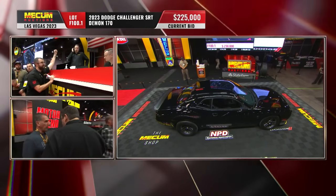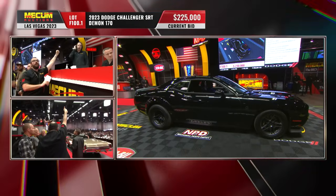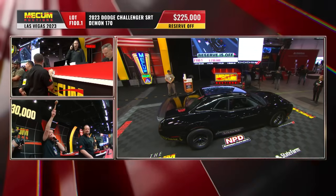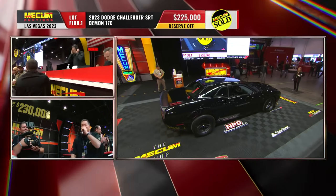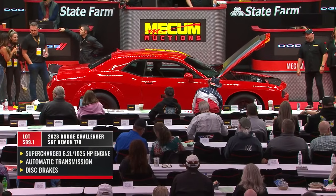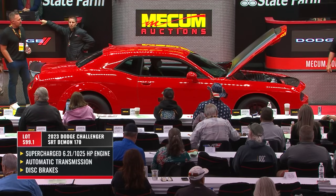Frank Mecum goes to the consignor and the reserve is off — here we go. Questions are being answered very quickly. Mark it up — first time we've seen it at $225,000. This is Demon 170 number two — JK — end of the line, and they went out in a way that shocked the world. This will go down in history as the most potent muscle car ever.